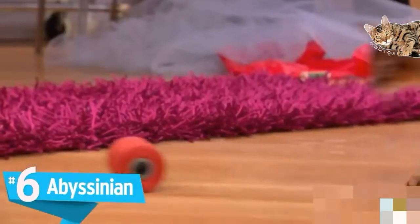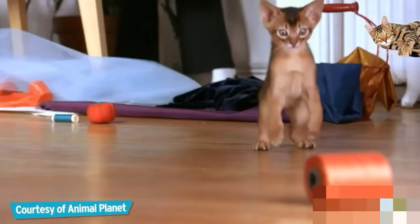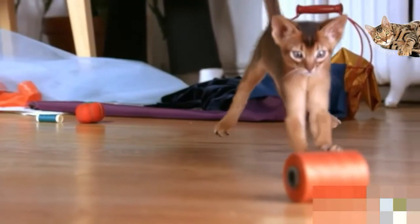Number 6: Abyssinians. Friendly, lively, and very attractive — what more could you want from a cat breed? Thin and slender in their body type.